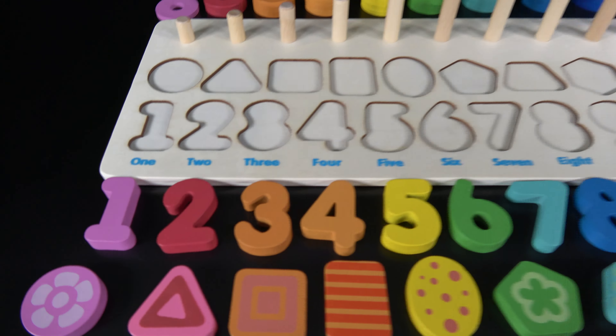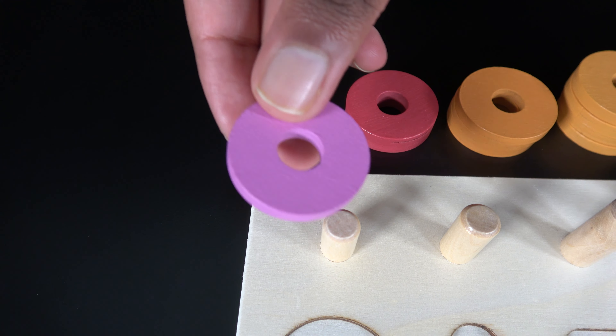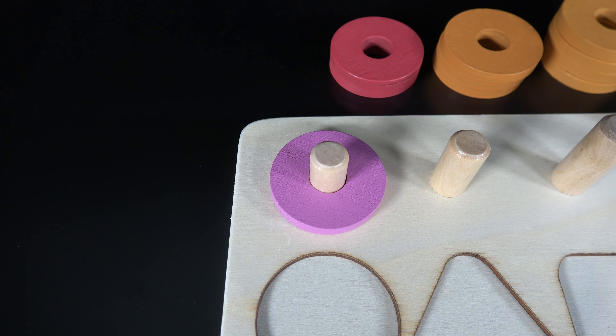This is the number one. Number one would go right here. Let's move this one right here. And now let's count. One,